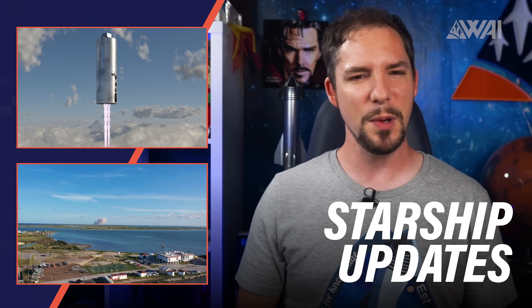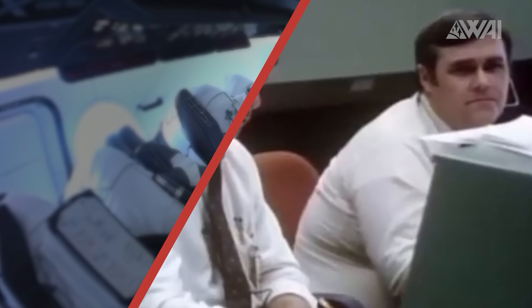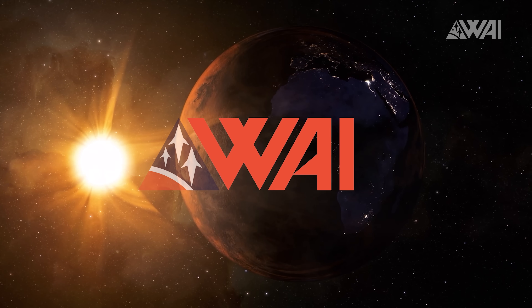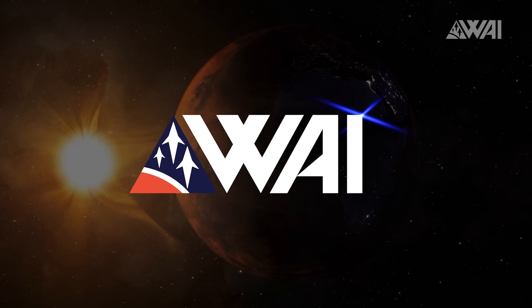Today, amongst other things, I'll explain to you what SpaceX is doing very differently with Starships in Boca Chica than we all expected and why. My name is Felix and I am your host for today's episode of What About It? And as always, there has been a lot going on in the space industry lately, so let's dive right in!